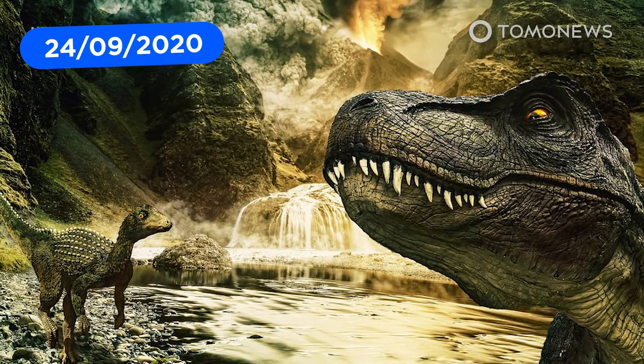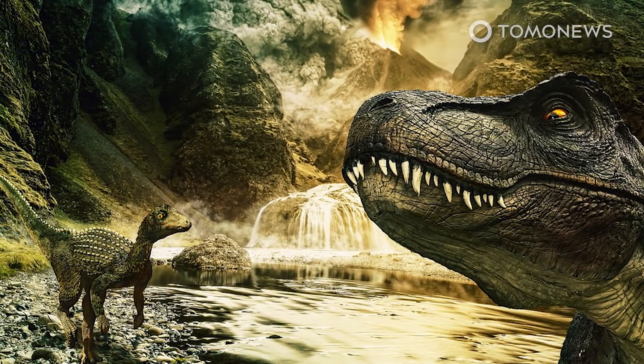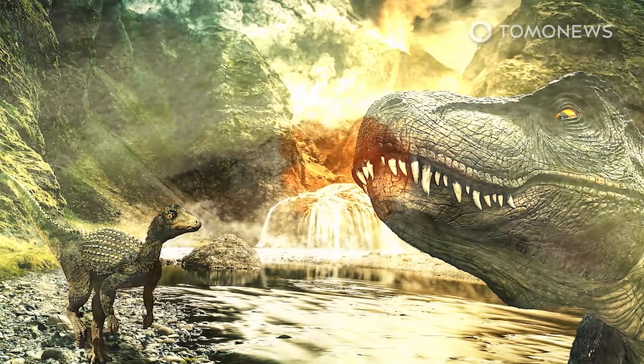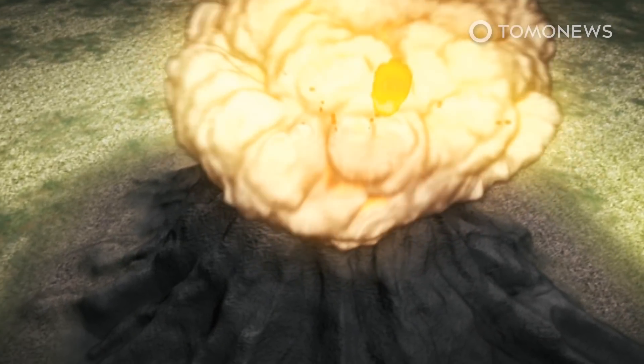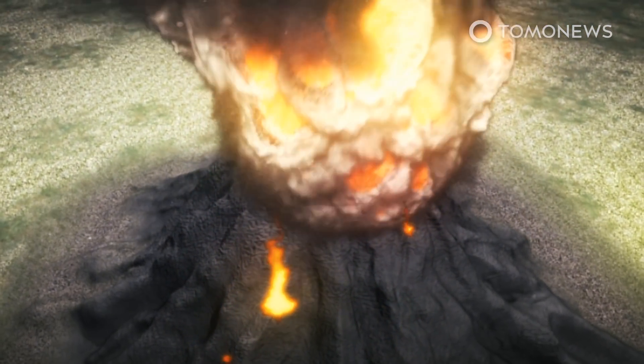Scientists say they have evidence that points to a cataclysmic mass extinction event that helped the dinosaurs rise to dominance. The theory states that the Carnian Pluvial extinction event was triggered by a massive volcanic eruption that lasted 5 million years.